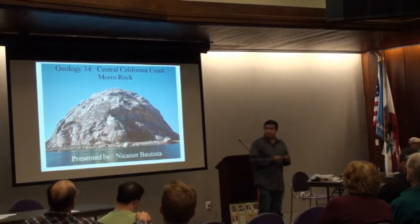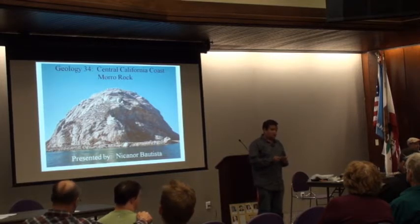Moro Rock is located in Morro Bay, near San Luis Obispo, about three hours more or less from here. During the fall semester, the Geology 34 lab had a trip to visit Morro Bay.